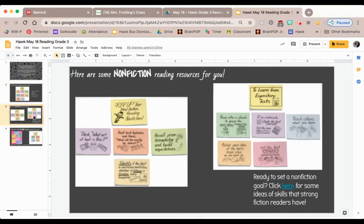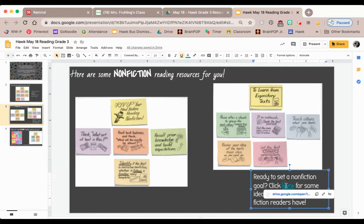If you're somebody who wants to work specifically on a nonfiction goal, these charts are here to help you. If you are not seeing something that you really like on these charts, you might click here for a reading progression.